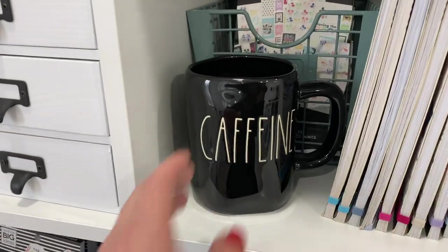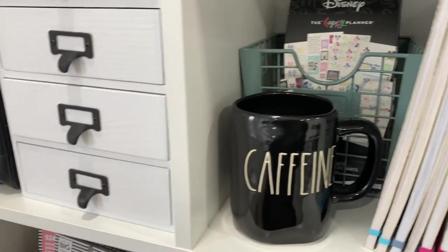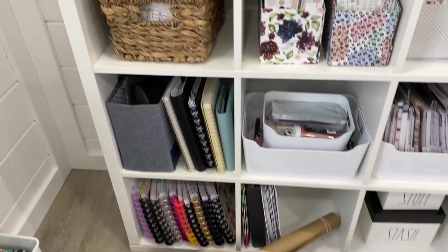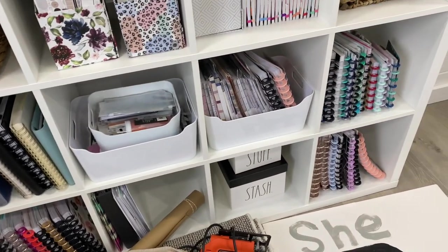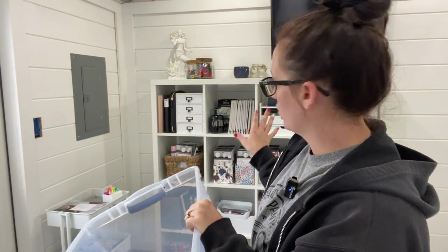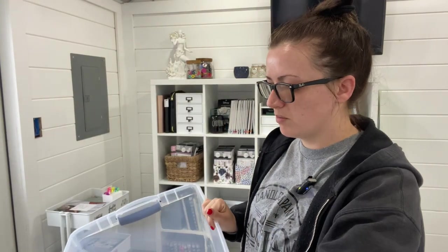There's a really cute Rae Dunn caffeine mug that actually smells like coffee — I've never burned it, but it smells delicious. Planner covers and other things I don't even know what's in here. I do have one tote, and as long as it fits in this tote, I can keep it. For example, my Bible study stuff — I definitely want to keep that.